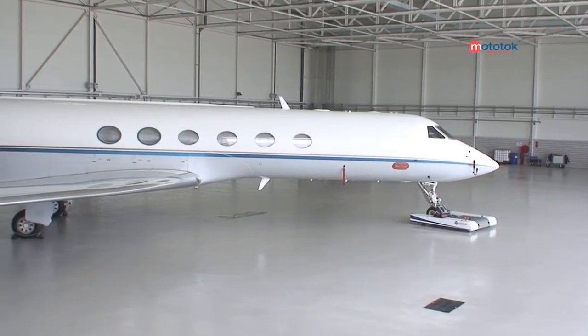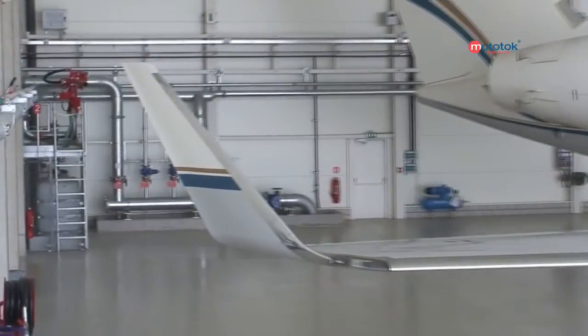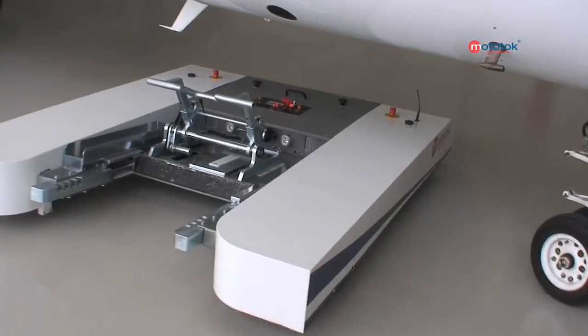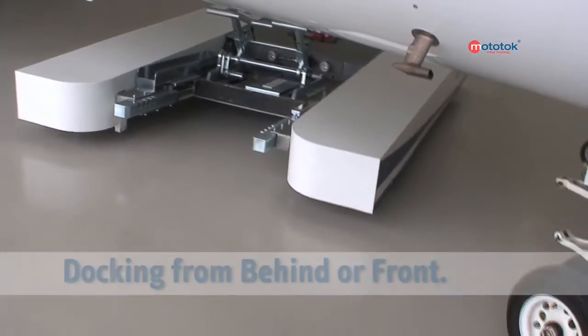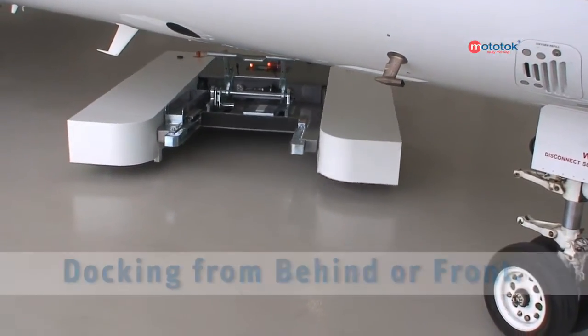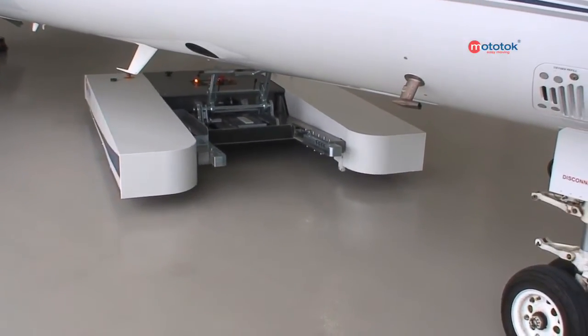No knocks, no collisions — optimum utilization of limited space. Only Mototalk can pass underneath the fuselage of almost any aircraft. The very low and compact design of the Mototalk makes docking trouble-free both behind and in front of the nose wheel. You can park the aircraft without having to consider the exit path of the unit.